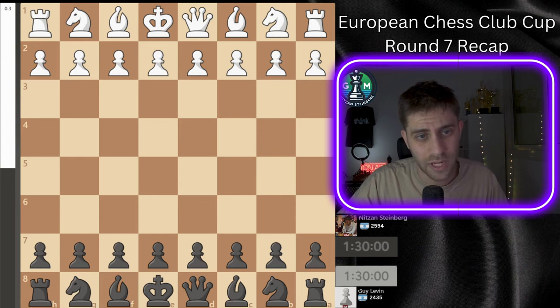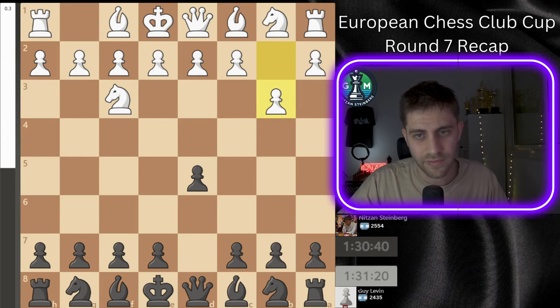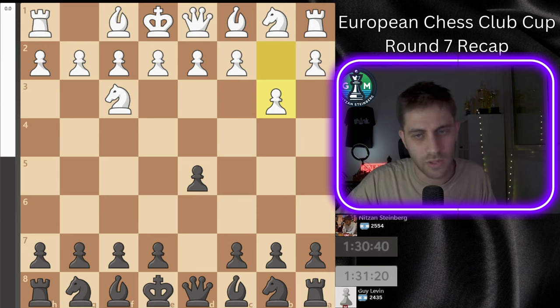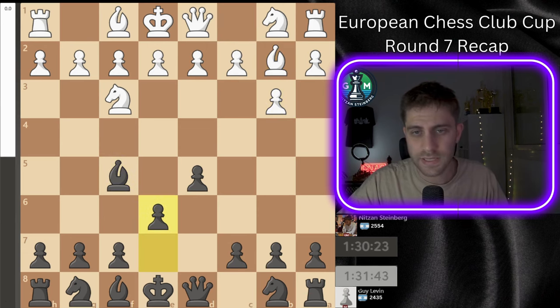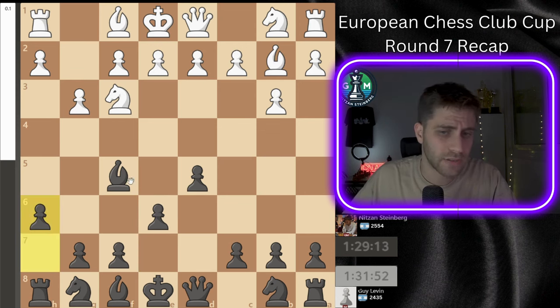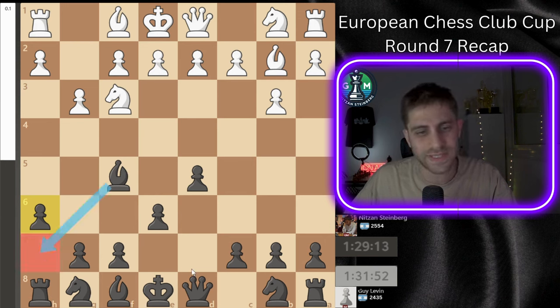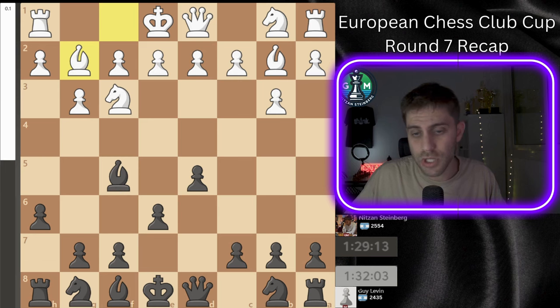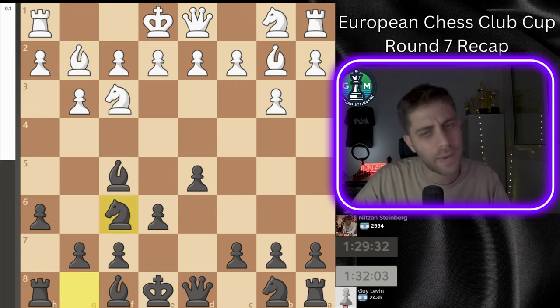I'm playing with the black pieces. The game starts with a3, d5, b3 — Guy Levin going for an opening without much theory. Bishop f5, bishop b2, e6, g3, and now h6. This move provides the bishop an escape route to h7, in case of knight d3, bd2, e4, so I have bishop h7 and everything is under control. Bishop g2 was played, and I play knight f6.